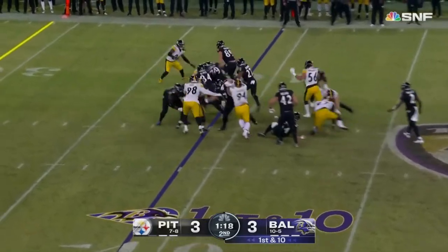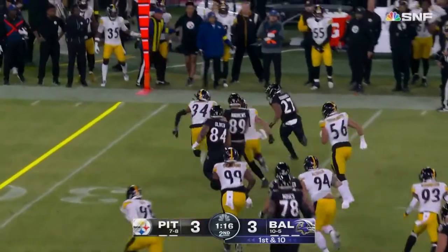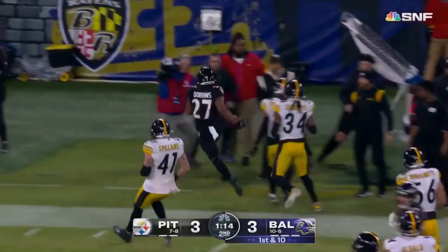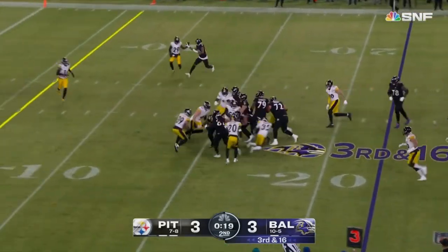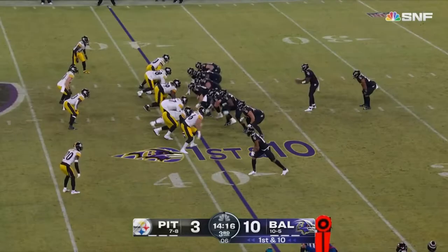Sammy Watkins the receiver, gets a handoff to Dobbins to the right. Waited for that block, got to the edge — you got a first, give him a shot. So they'll run it on third and sixth, and Dobbins. Steelers on the line, six of them across the front.